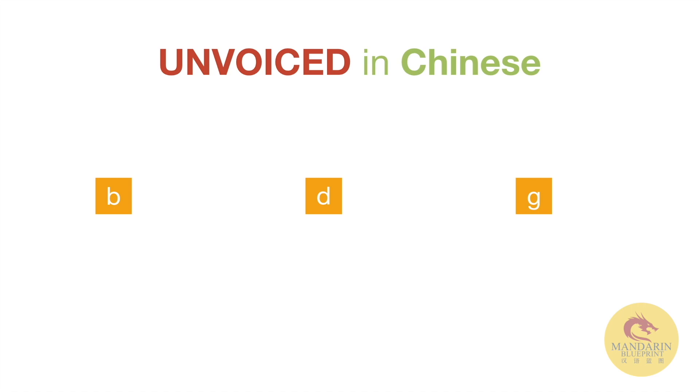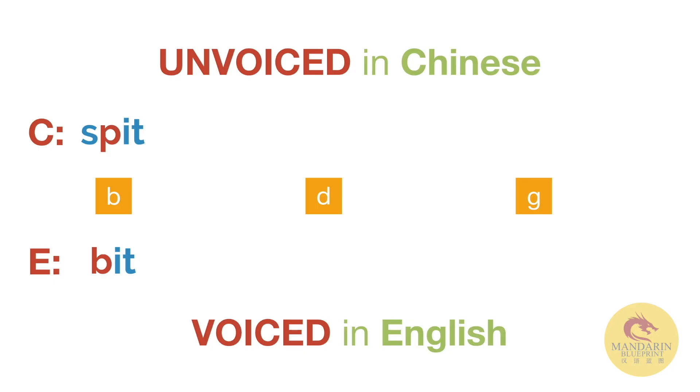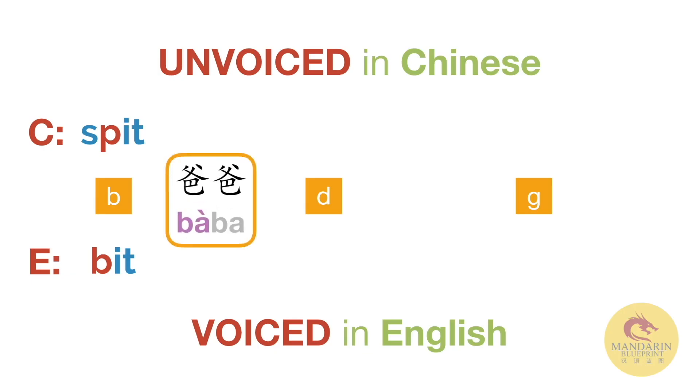The thing that makes these slightly different from English in terms of their pronunciation is the fact that they are largely unvoiced in Chinese, whereas they are voiced in English. So if we look at the word 'bit' in English, that's how the typical English B is pronounced — it's voiced from beginning to end. But the B in Chinese is more akin to the P in 'spit'. It's more like a soft, poppy sound. So let's look at a word we've already learned — 'father' in Chinese — to see this in action. It's not 'bar bar', it's light and poppy.